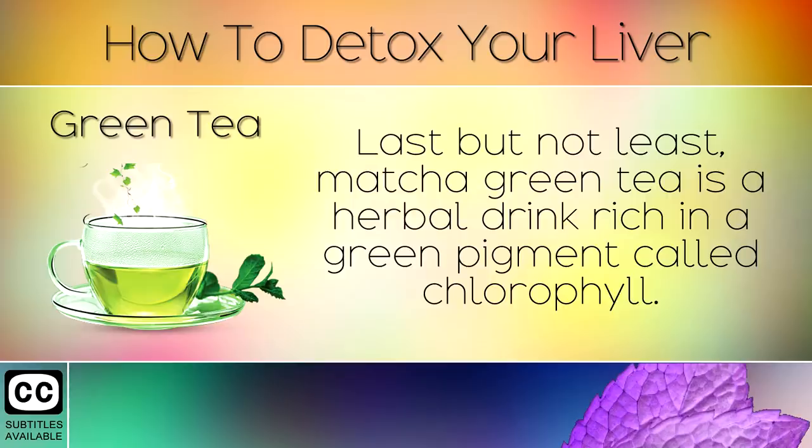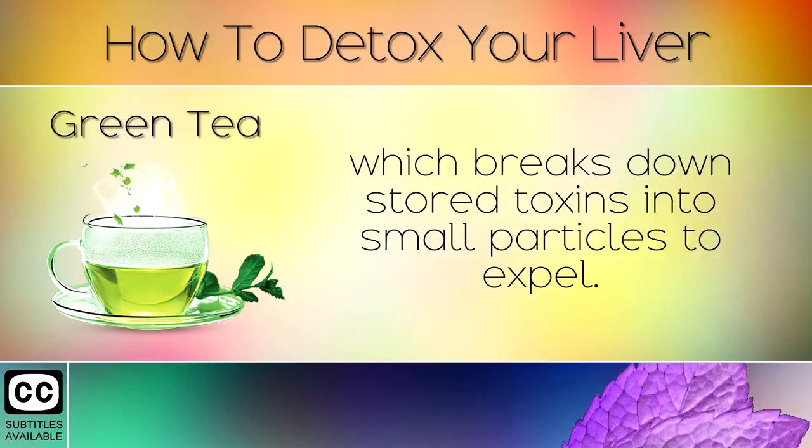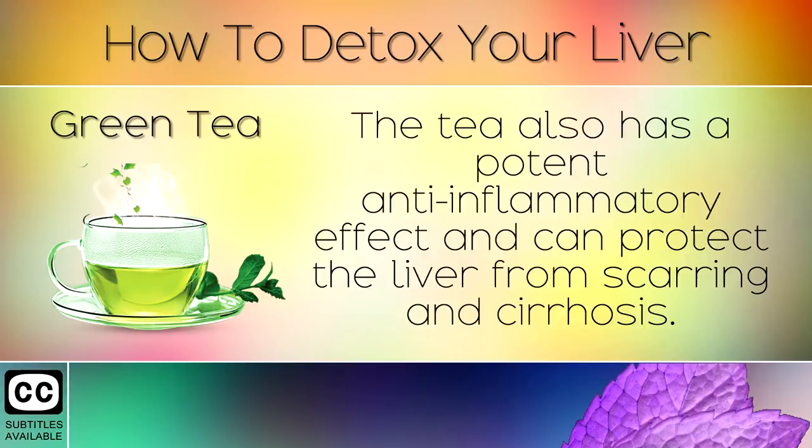15. Green Tea. Last but not least, Matcha Green Tea is a herbal drink rich in a green pigment called chlorophyll. Chlorophyll supports stage 2 detoxification enzymes in the liver which breaks down stored toxins into small particles to expel. The tea also has a potent anti-inflammatory effect and can protect the liver from scarring and cirrhosis.